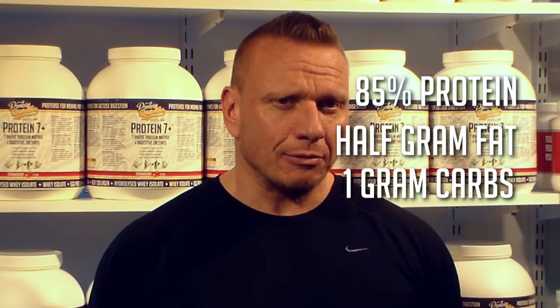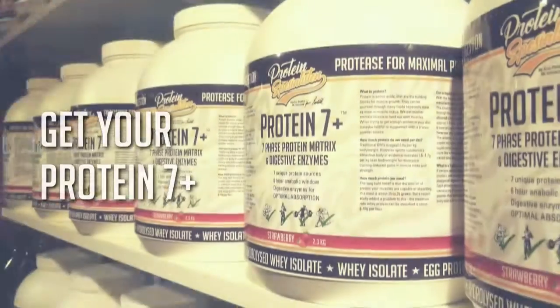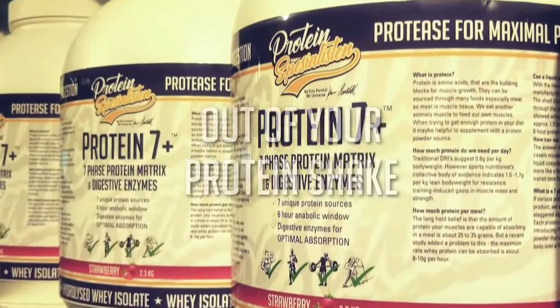Now you have a 6-hour protein with no bloat, over 85% protein, only half a gram of fat and one gram of carb per serve. Get your Protein 7 Plus today and get the most out of your next Protein Chef.